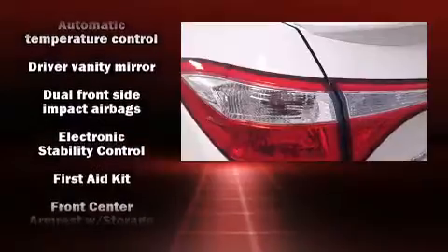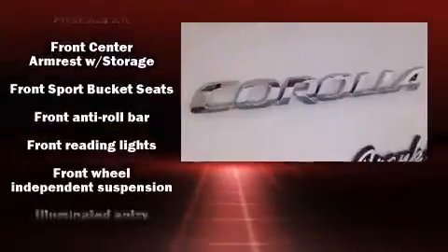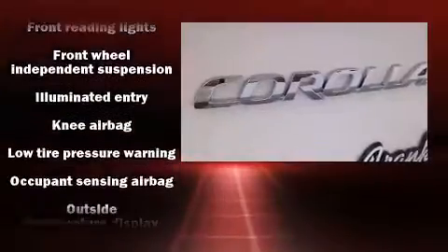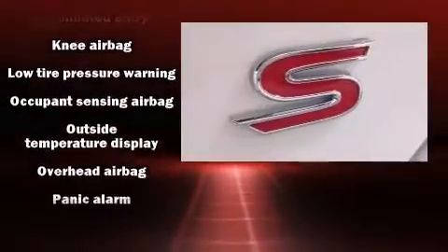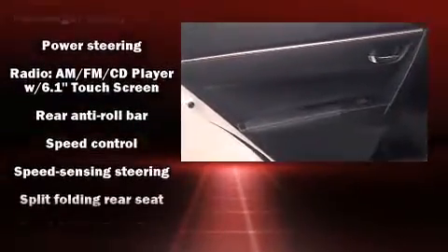Toyota ensures the safety and security of its passengers with equipment such as dual front impact airbags, traction control, brake assist, and four-wheel disc brakes with ABS. This car was designed with safety in mind, allowing you to drive with even greater assurance.